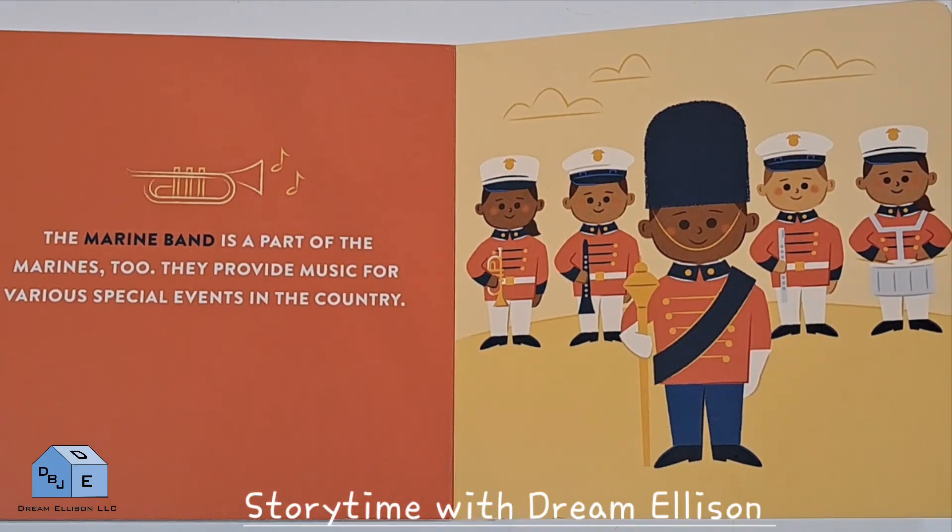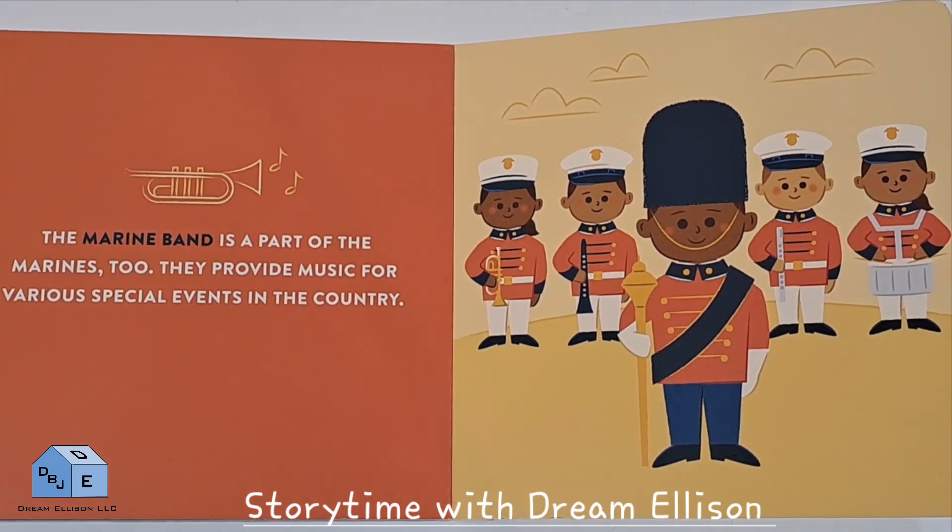The Marine Band is a part of the Marines too. They provide music for various special events in the country.